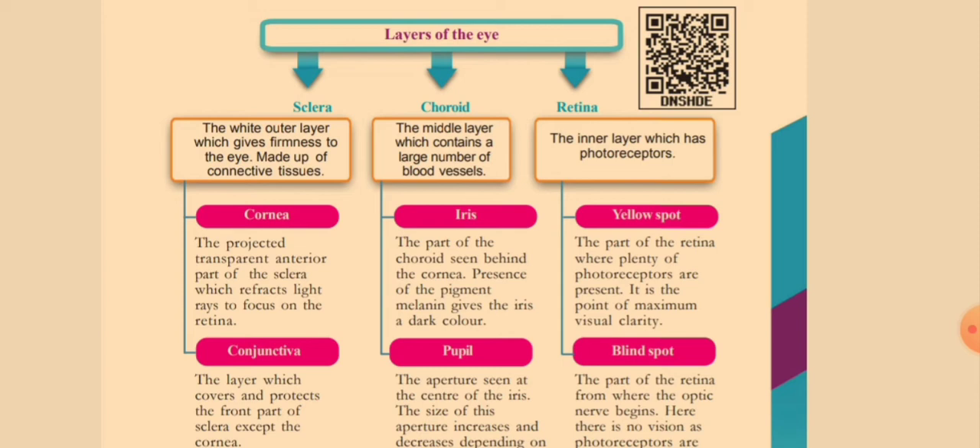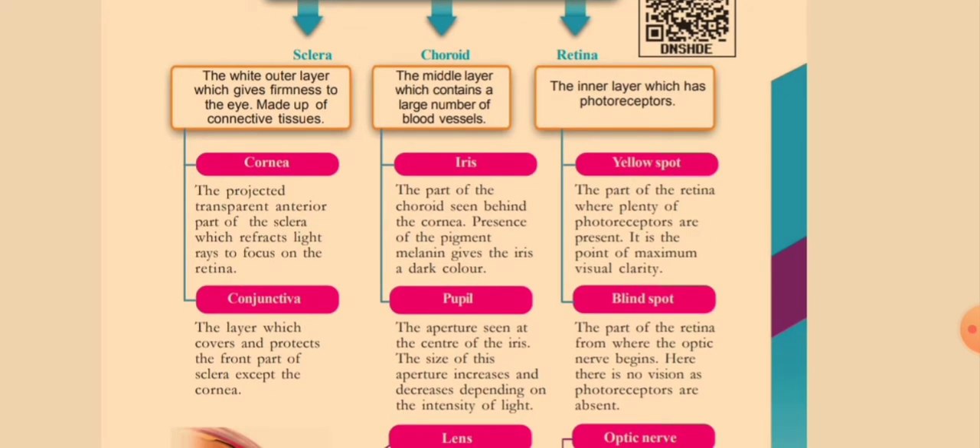The outer layer, sclera, contains mainly two parts: cornea and conjunctiva. Cornea is the projected, transparent, anterior part of the sclera. Its function is to refract light rays and focus them on the retina. Conjunctiva is the layer which covers and protects the front part of the sclera except the cornea.